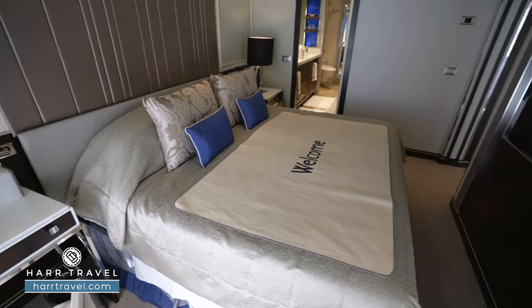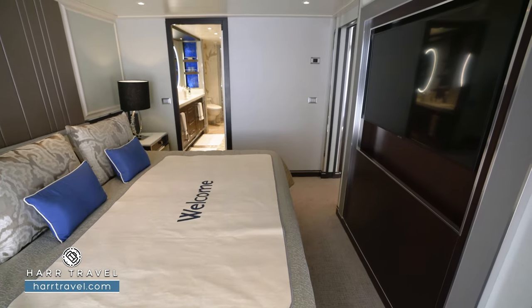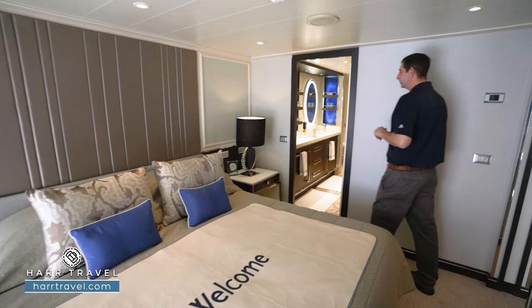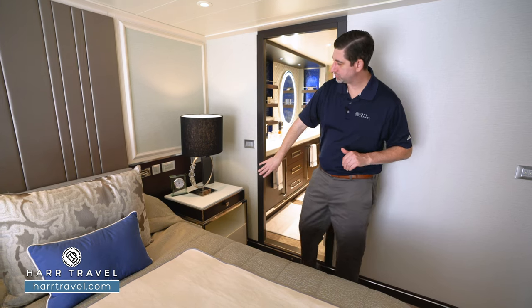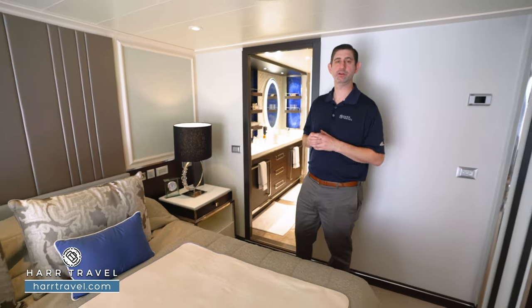You'll have a directional reading lamp, U.S. and European plugs, and also a large backlit magnifying mirror. On the other side, you have a nightstand here as well with another directional reading light, two U.S. plugs, a European plug, along with two USB chargers. Underneath, a bit more storage — and I love that they have that traditional alarm clock that you can utilize while you're traveling.